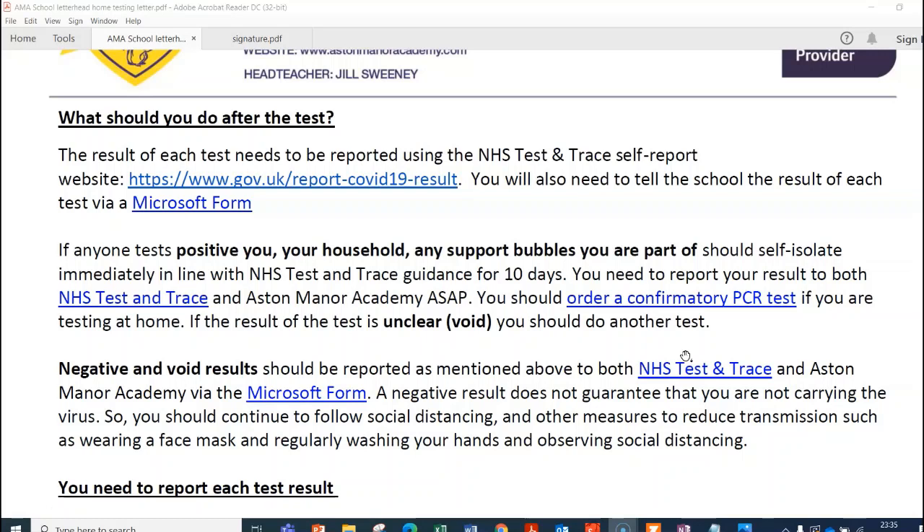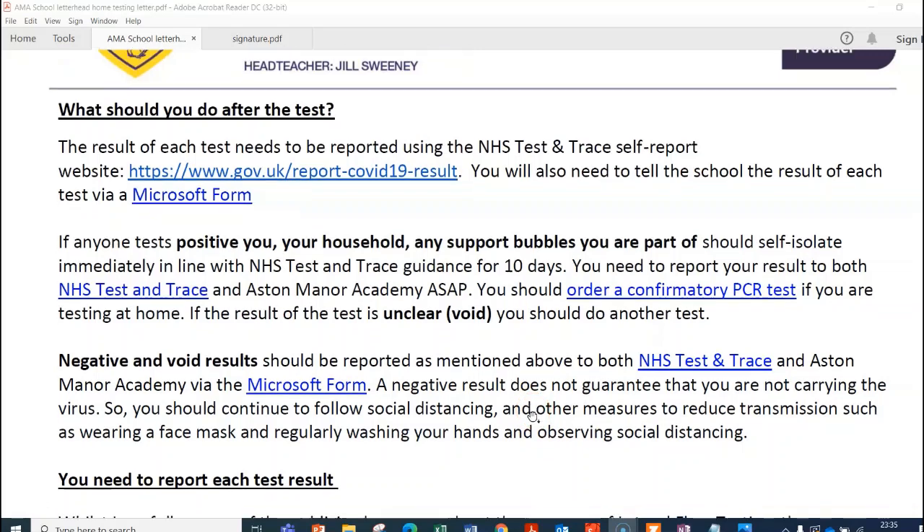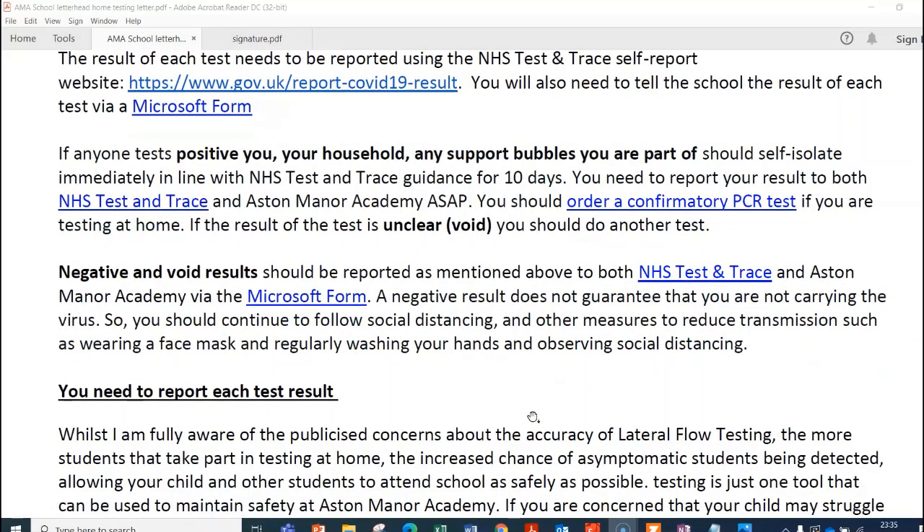If your child tests positive, your household and anyone within that bubble should self-isolate for 10 days. However, you need to make sure a confirmatory PCR test is done if you are testing at home. A positive test at school is automatic isolation, but a positive test at home requires you to book a PCR test and isolate. If the PCR is negative, your child can come back into school. If you have negative or void results, you still need to log them on NHS Test and Trace and with the school database. If it is a void result, please do the test again.